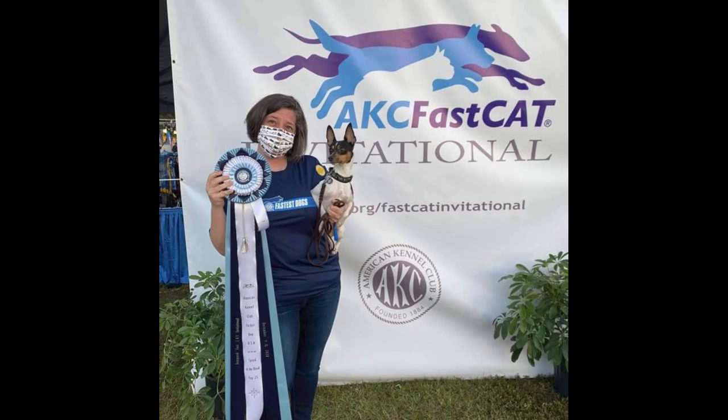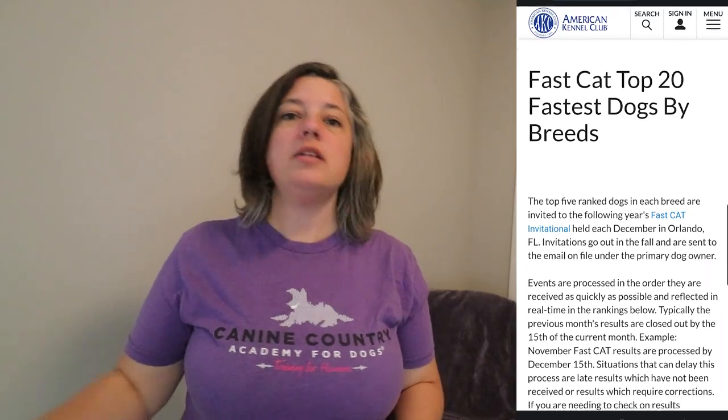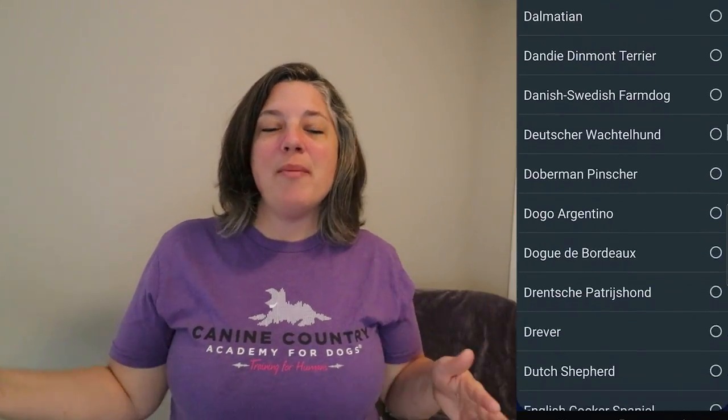They used to invite the top three dogs in the breed to what's called an invitational, and now they're inviting the top five. They also do this for mixed breeds, so you have a possibility there too. You can go look at the top breeds for Fast Cat — I'll put the link below so you can see what breeds are running and how fast, and see where your dog would be after your first Fast Cat event.